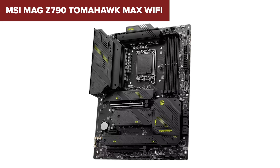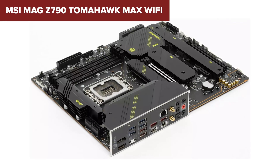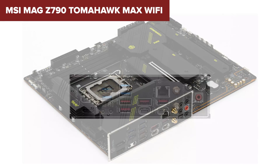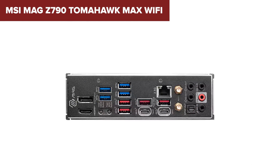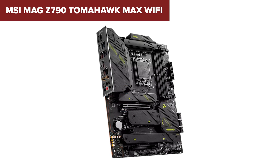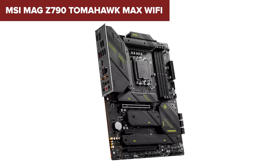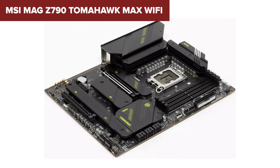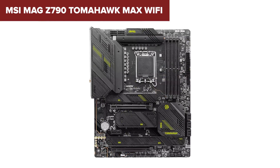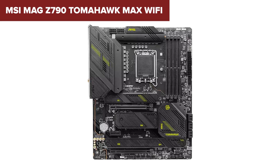Set against its peers, the Z790 Tomahawk Max Wi-Fi carves out a strong position with its mix of cutting-edge and legacy features. The inclusion of Wi-Fi 7 stands out, offering unparalleled wireless networking speeds, and its comprehensive cooling options ensure that even under heavy load your system remains cool and stable. The forward-thinking design also incorporates a PCIe Gen 5 slot and extensive storage options with four M.2 slots and eight SATA ports.